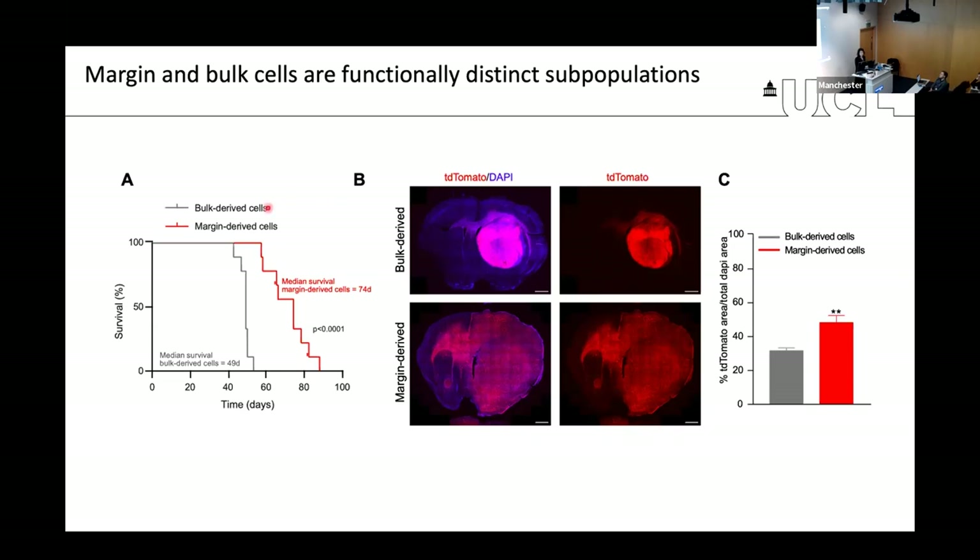What we found was quite remarkable. In both cases, the cells are fully penetrant in their ability to form a tumor and kill the mouse, getting tumors in all 10 mice per condition. But margin-derived tumors were much slower at killing the mouse, showing a significant survival advantage. More importantly, the morphology of the cells was quite striking: bulk-derived tumors form very compartmentalized masses, while margin-derived tumors seem to go everywhere and don't even form a bulk.